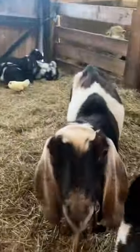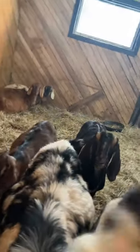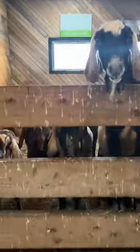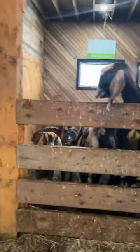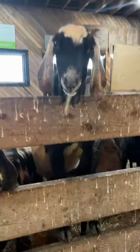Come over here. I'm not here to feed you. Don't attack me! There's some of the goats. They all want food, but it's not food time right now. Here's some more goats over here.